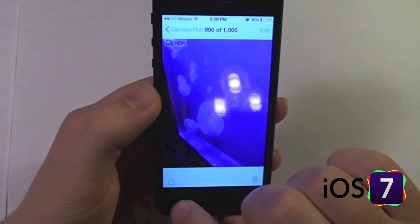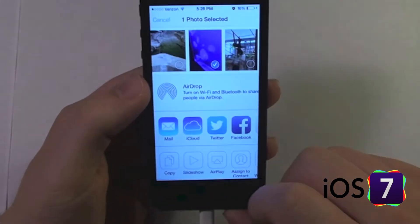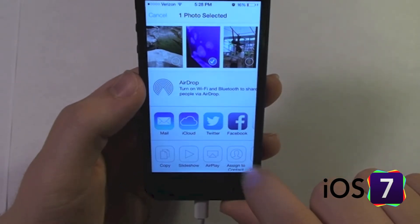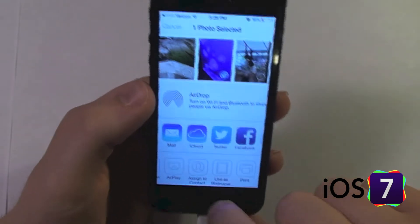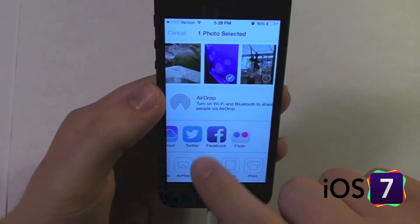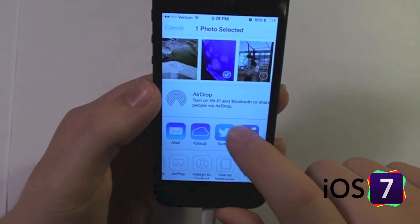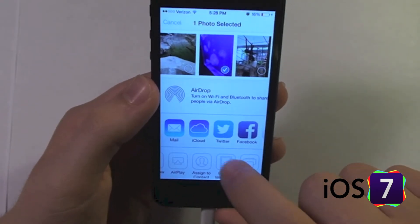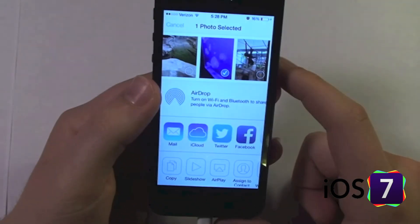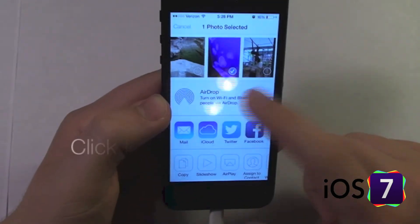If you go to an individual photo — here's a nice photo of some jellyfish — there are more options: copy, slideshow, AirPlay, assign to a contact, and use as wallpaper. For some reason, when you share an individual photo you can also share it on Twitter and Facebook. There seem to be more options when you select only one photo, and some of those options go away when you select multiple photos, which is kind of weird.